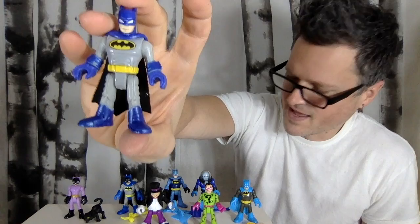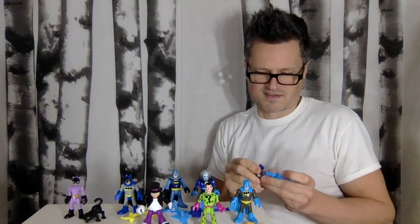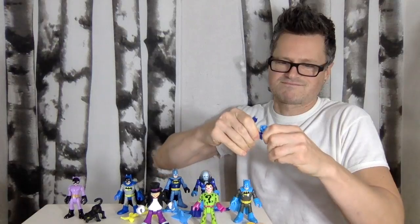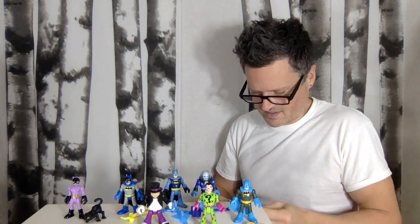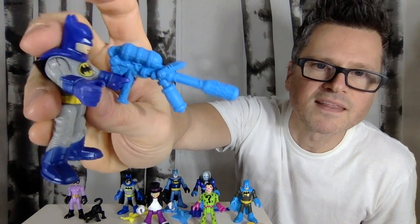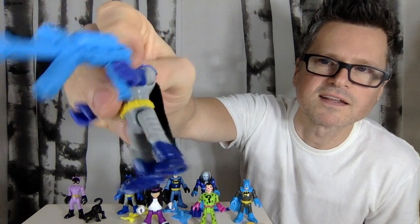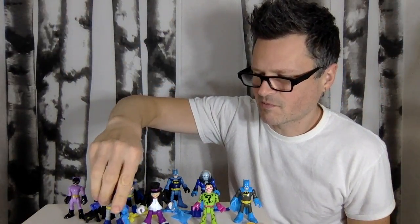This is the Batman that came with him — it's like a classic Batman, your vintage retro first Batman in blue. Imaginext does like to make things classic style. He comes with what looks like a water gun blaster, though it's not fitting into his hand perfectly. But I like these colors a lot, and then the black cape.